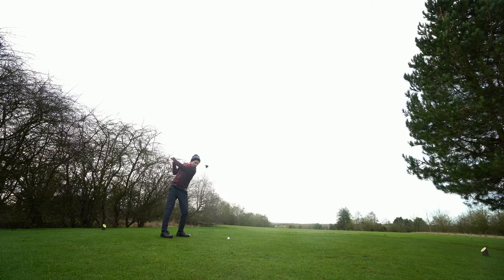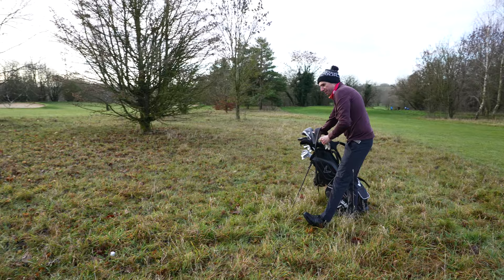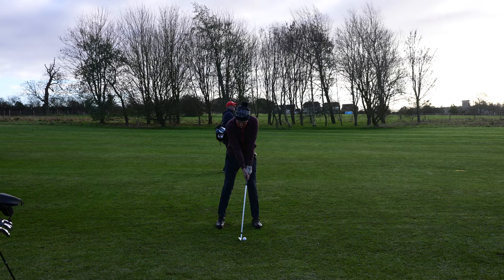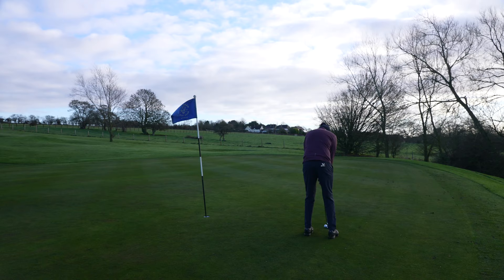Contrary to what I said about my drives, the drive on the par-5 fourth is the stuff of nightmares. I leak it miles to the right and into the thick stuff. Luckily, new cameraman Sam proved quite the expert at finding lost balls, and I was back in play. I pitched it back out looking to get on in four, but thinned my high bridge straight into the face of a bunker and it went nowhere near the green. With a fair bit of wind up high, my fourth shot doesn't get onto the green even from 150 yards away. My short game fails me, and my old pal the triple bogey bullies its way back onto my scorecard.